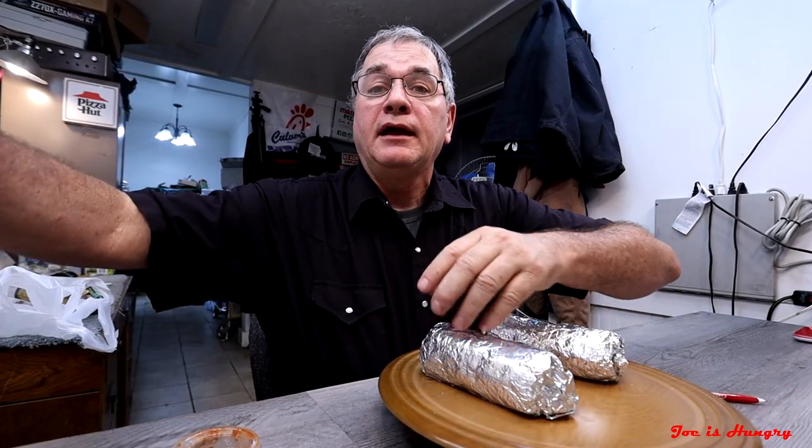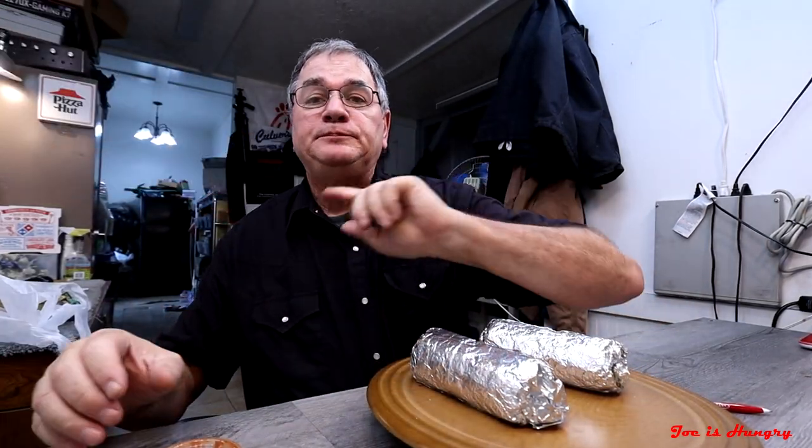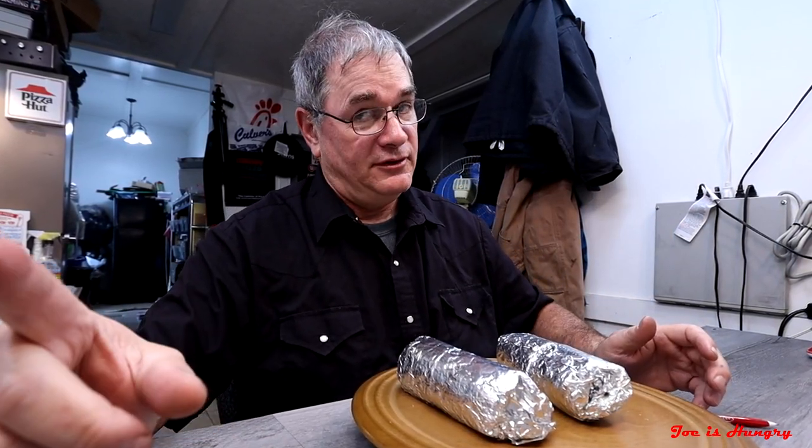Now it's time to return to the studios and do the Joe is Hungry weight test. I bought two of these things so I could check for consistency from serving to serving. Also, Moe's doesn't have any posted serving weights on their website for me to compare them to. Before I weigh them, I'd also like to mention that they give you salsa and a whole bunch of chips in a bag — you can see there's a lot of them in there. That's a bonus.